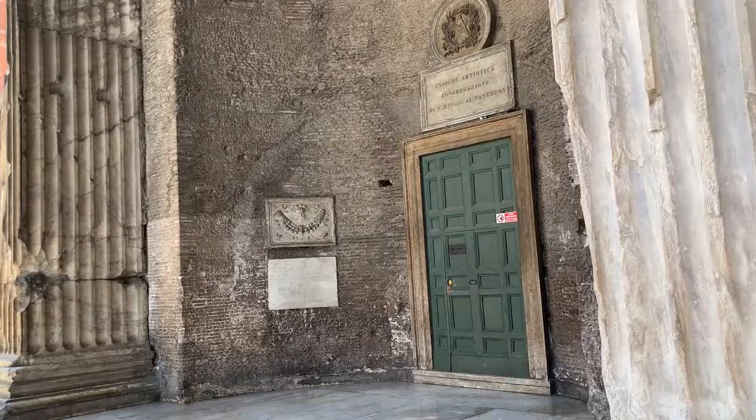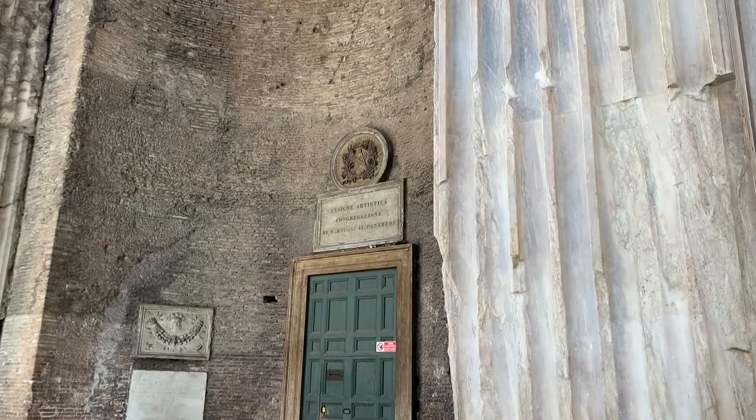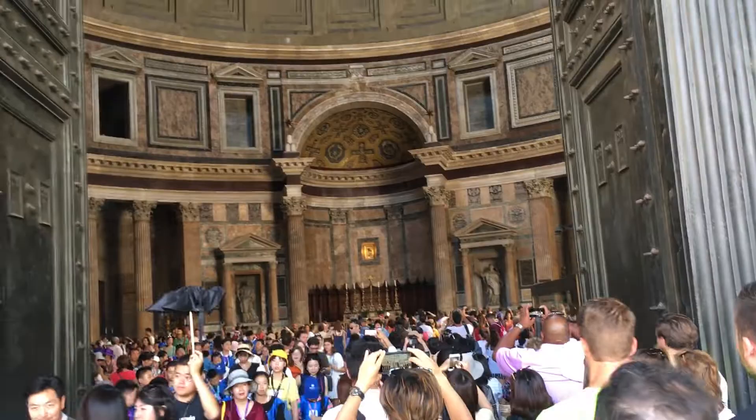It was rebuilt by the Emperor Hadrian and probably dedicated around 126 AD. The building is cylindrical with a portico of large granite Corinthian columns — eight in the front rank and two groups of four behind — under a pediment.